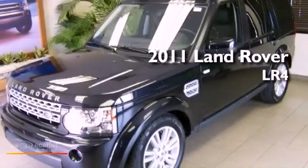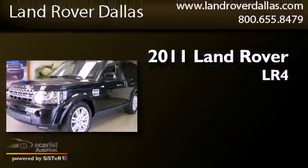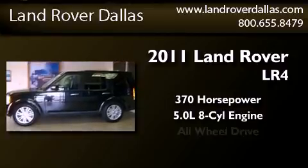This is a brand-new 2011 Land Rover LR4. This SUV has an automatic transmission, a 5.0-liter V8, and all-wheel drive.